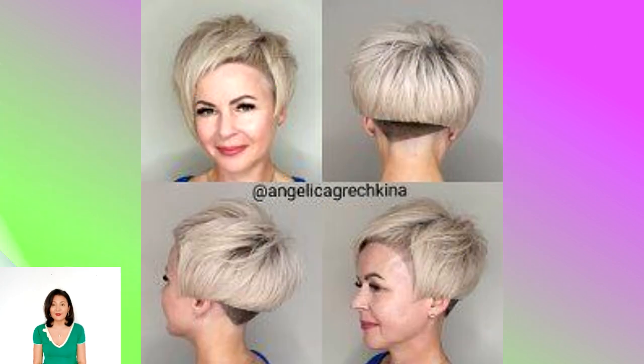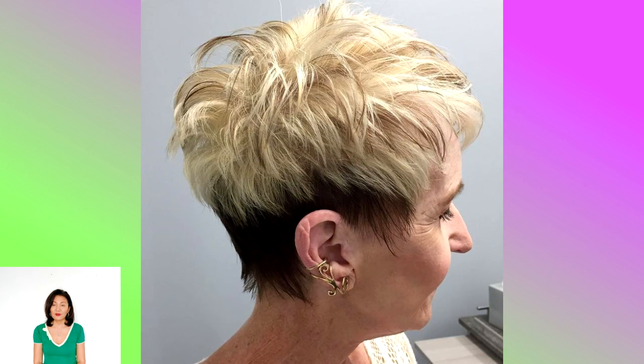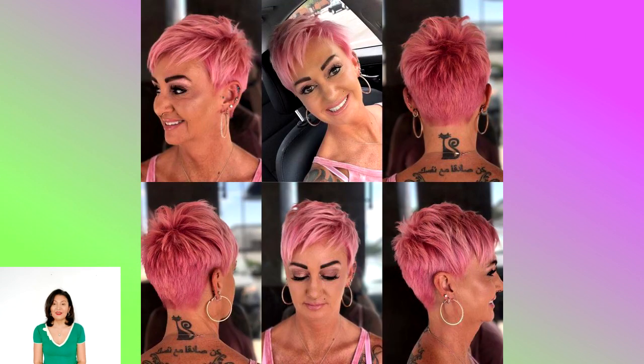The most common types are A-line, inverted, graduated, and asymmetrical. This cut has made a gigantic comeback as far as popular haircuts go. It works well for many hair types and has countless styling options. Although it is one of the chicest haircuts, there are still plenty of ways to put an interesting twist on this newfound classic.